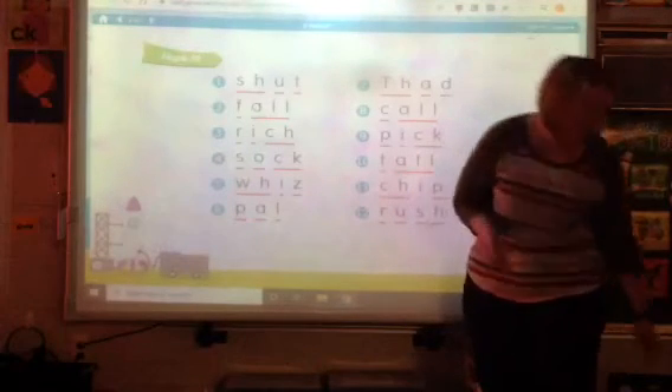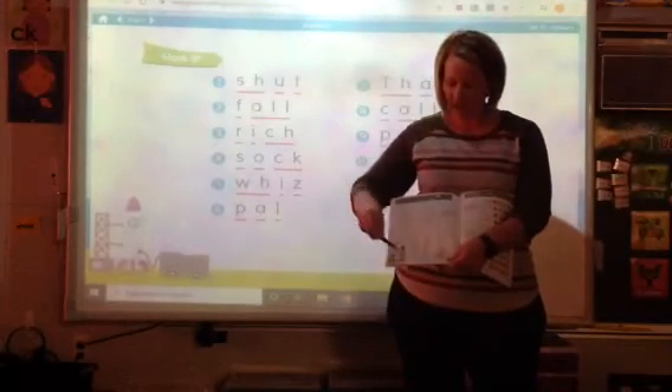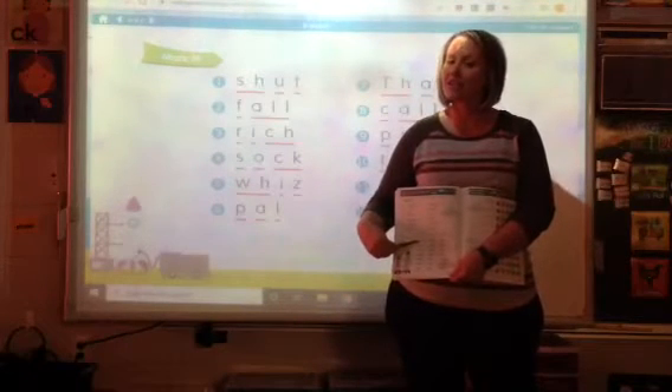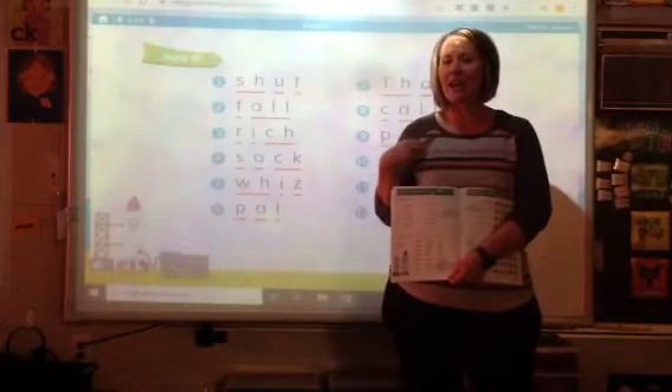Nice job marking those words. Now you need to find someone older than you in your house. You are going to pick a couple of these rows, and you're going to read those words to somebody in your house. Pause this video. Come back when you're done.